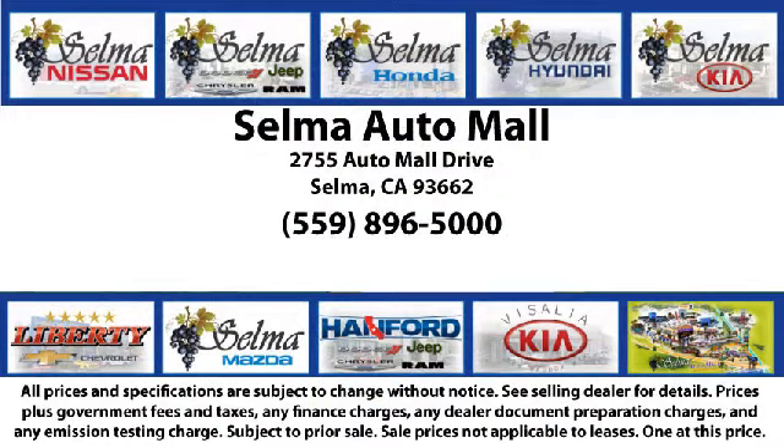So come see us today and let us show you why so many people choose the Selma Auto Mall as their preferred destination for buying a car. The Selma Auto Mall.